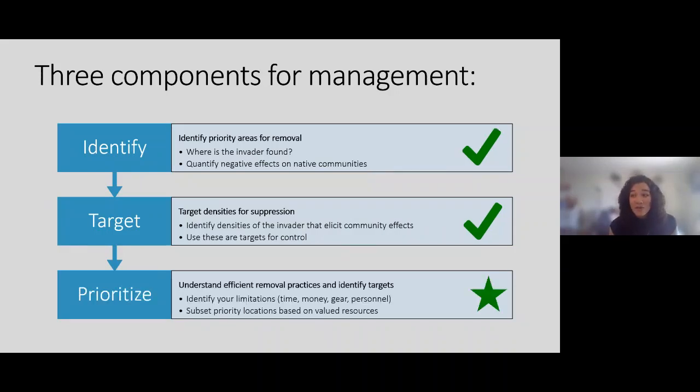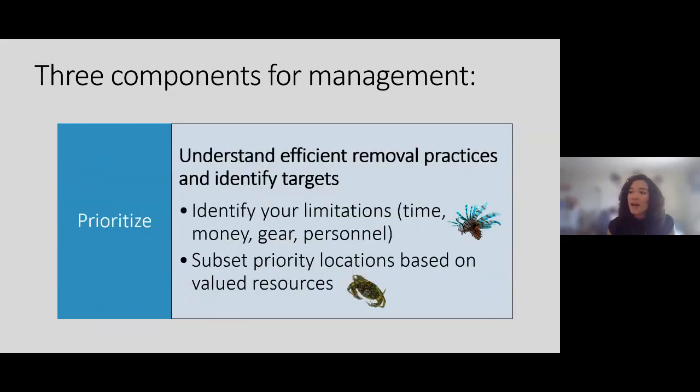Where my work is really focused is on prioritization — knowing you can never remove every single invader, how do you pick where to remove and how many to remove? The key things involve identifying your limitations: how much time, money, people, and gear do you need? And then looking at a subset of priority locations based on what people value. For the rest of the talk, I'll go through two case studies — one on lionfish and one on green crab.